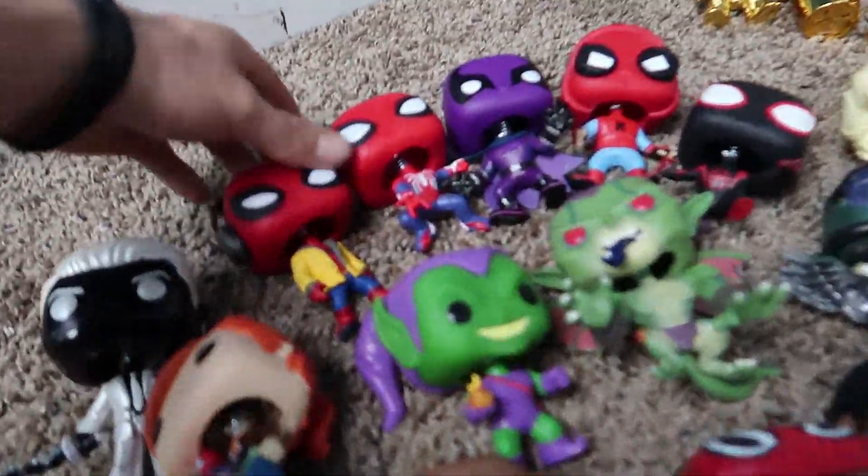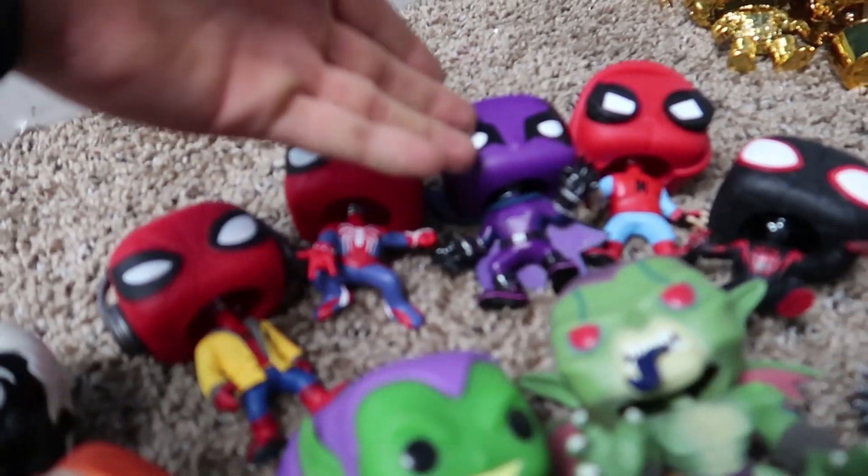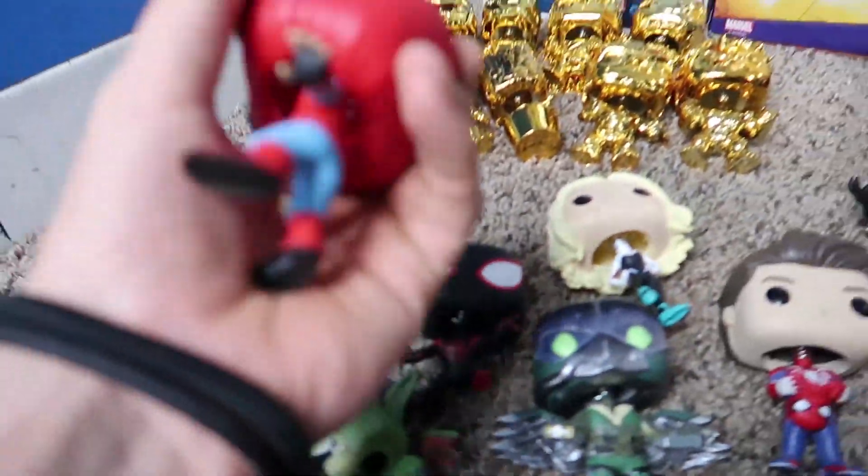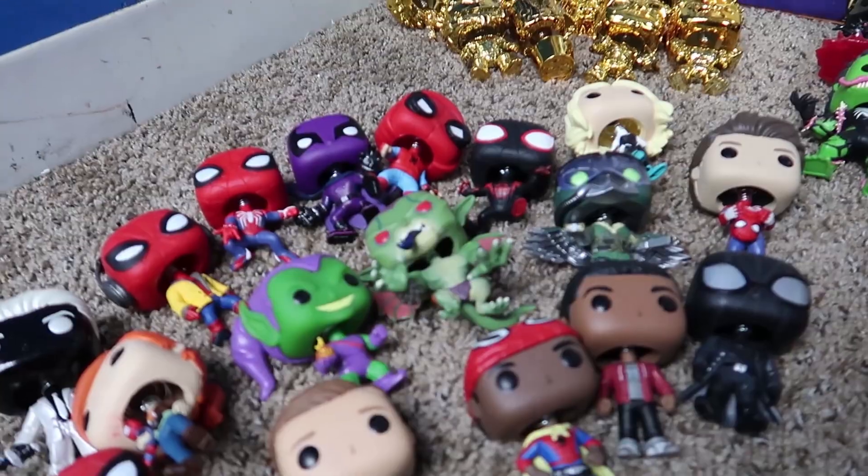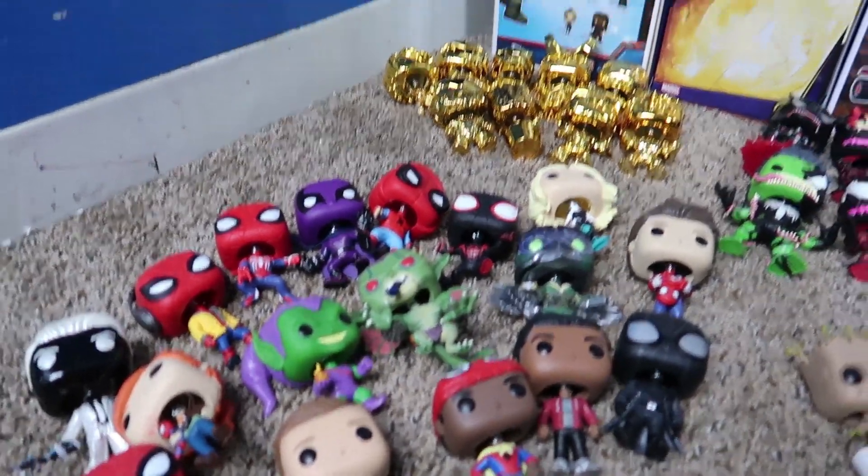So these are pretty much all our Spider-Man ones. Like we said we got Prowler, and this one is actually from Homecoming. Well there's some more Spider-Man ones in the Avengers and all that, but we kept them separate from the other Spider-Men.